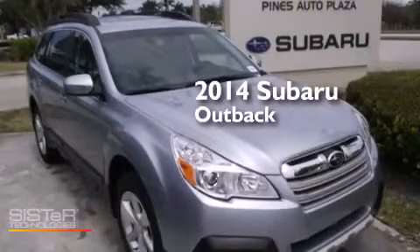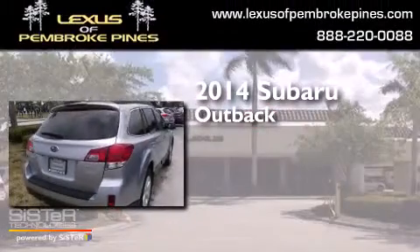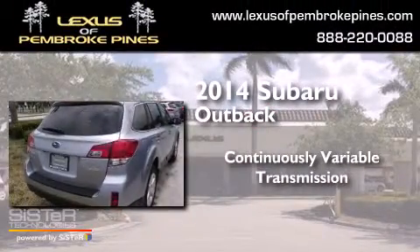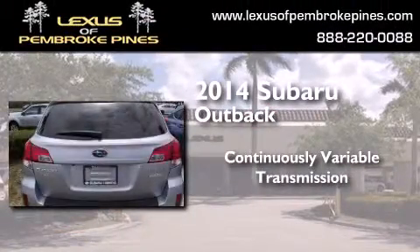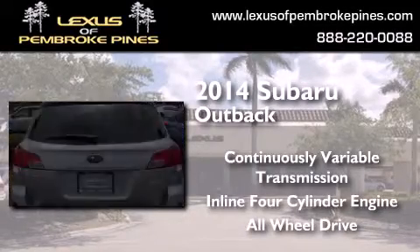This is a brand new 2014 Subaru Outback. This wagon has a continuously variable transmission, an inline four-cylinder engine, and the added safety and control of all-wheel drive.